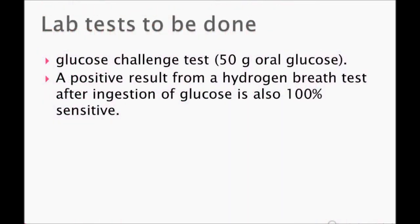The test to be done is the glucose challenge test — 50 grams of oral glucose is given. This is a very important test for diagnosing dumping syndrome. A positive result from this test is also 100% sensitive. Since this topic is not extensively covered, I'm not going into further detail.